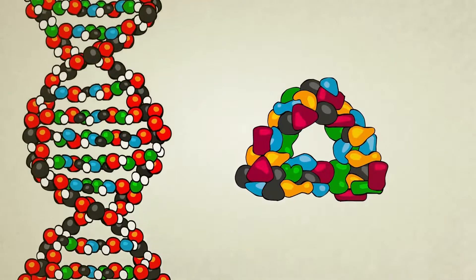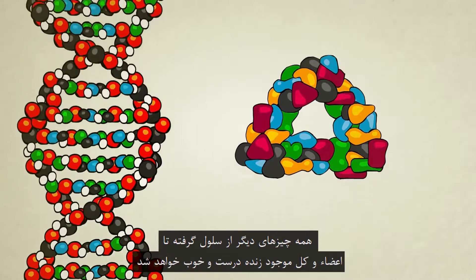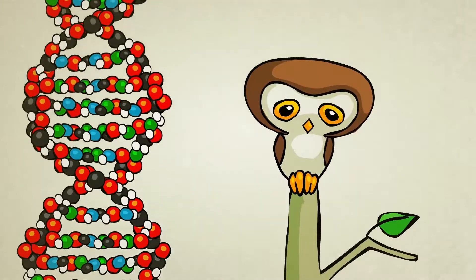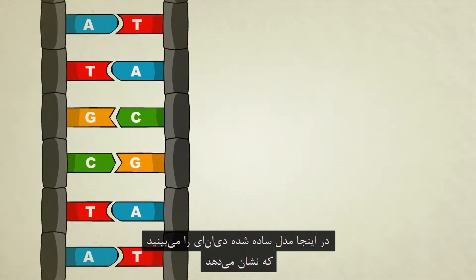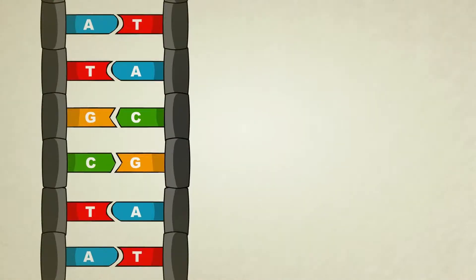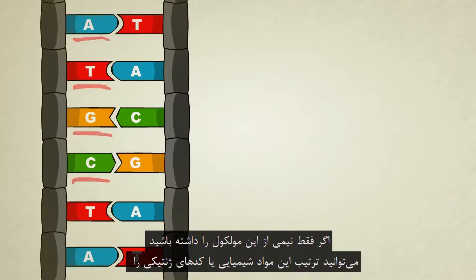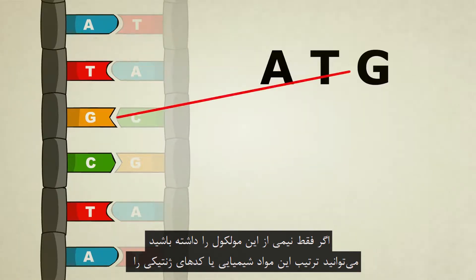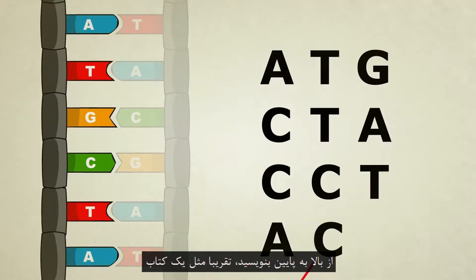In theory, if the right proteins are built at the right time and in the right place, everything else from cells to organs to entire creatures will come out just fine. This here is a simplified model of DNA. It shows us that the steps of the ladder are made up of four different kinds of chemicals, shown here by different colors and letters. If you look at just one half of the molecule, you can read its chemical sequence or genetic code from top to bottom, sort of like a book.